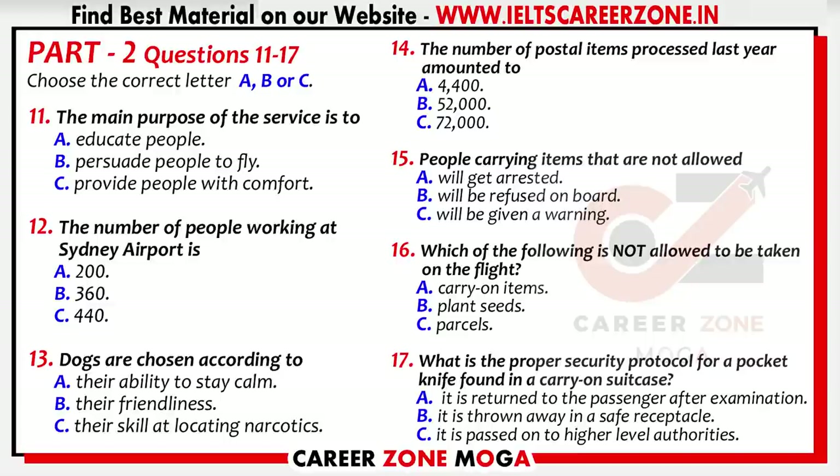Can anyone guess how many people work at Sydney Airport? We have 200 alone working in Terminal 2. I heard someone say 360 — that's getting closer. Did someone say 2,000? That's way too high! Sydney Airport actually employs 440 people. And about half of those employees work in security-related matters.